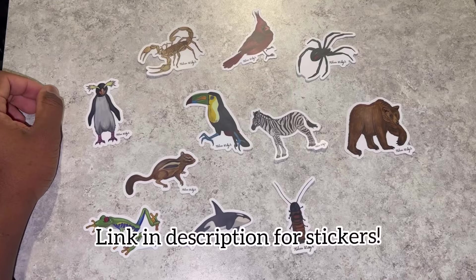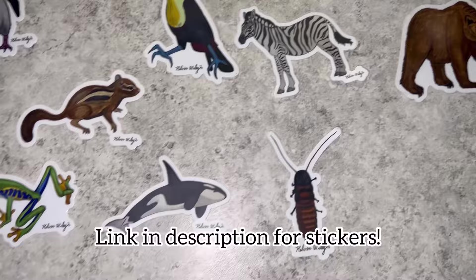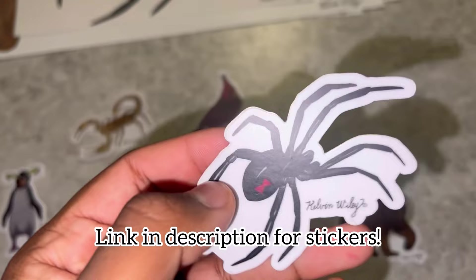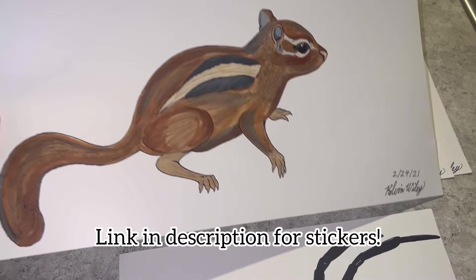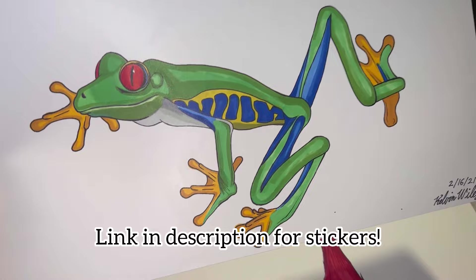Really quickly, I just wanted to share with you guys some stickers I have for sale on my website. All of these are of various animals that I drew on paper and then converted into stickers. These stickers are extremely durable, long lasting, and waterproof. This one is of a southern black widow that I drew — these are all legit hand drawings made using those markers right there. If any of you would like to support my small business, head on over to kelvinwiley.net. I appreciate every single one of you — thank you for supporting my website and this channel.